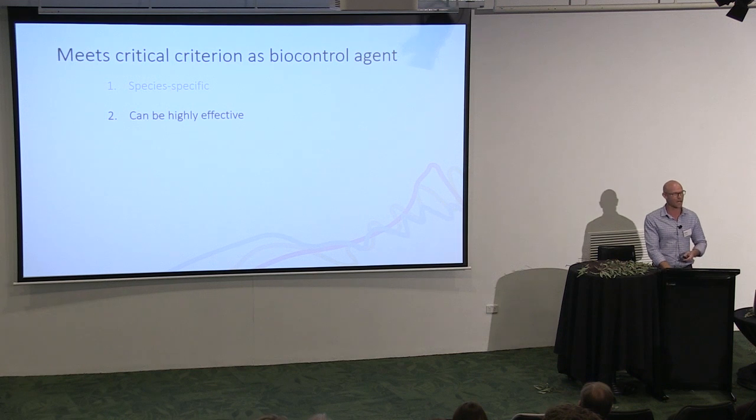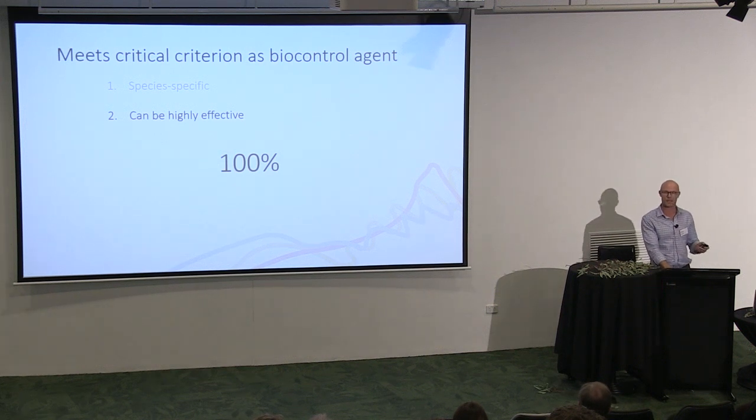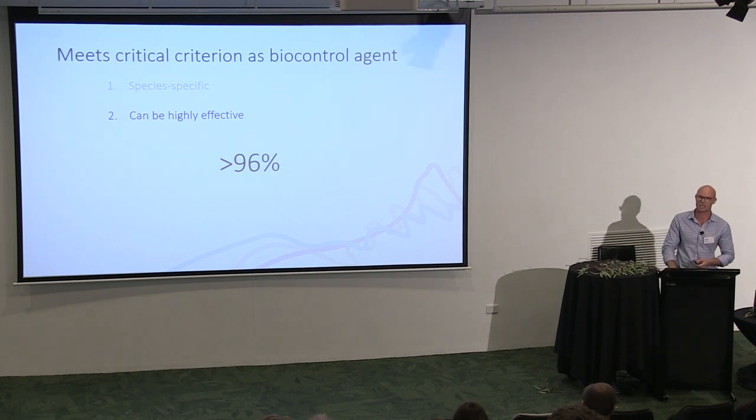Research from CSIRO tested Australian carp and found that within six days, 100% of those carp died after injection with the virus. And when exposed to contaminated water through bathing — basically just putting the virus in some water and bathing the carp in it — 96% or higher died within nine days. So internationally and looking at Australian carp, this is a virus that can cause very high mortality levels under appropriate circumstances.